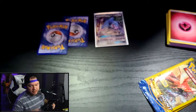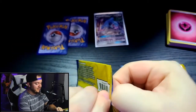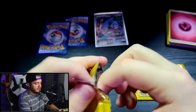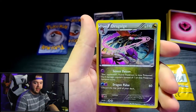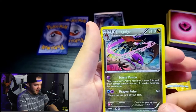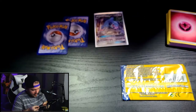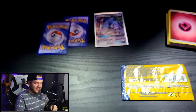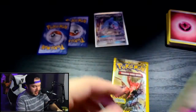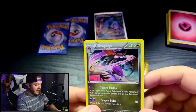Opening the Breakpoint pack — we've got Tympole and Nuzleaf, and whoa — what is this? Dragalga! It's a hollow rare Dragalga. Why do I feel like I've never seen this Pokemon? It evolves from the seahorse thing. Is this Breakpoint which is X and Y? It's been a long time since I've played either of those games so I don't remember this guy, but that is a really sick looking card.